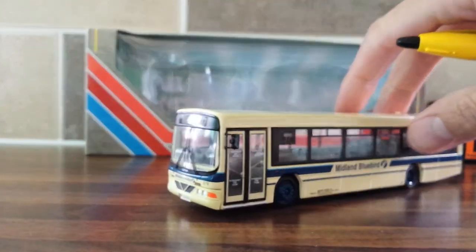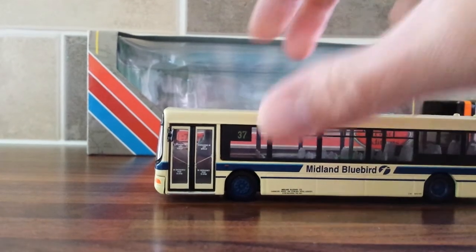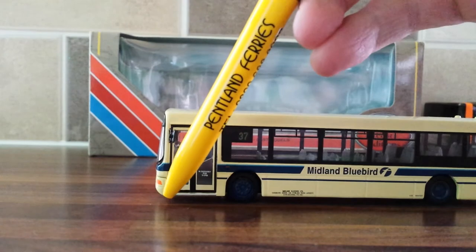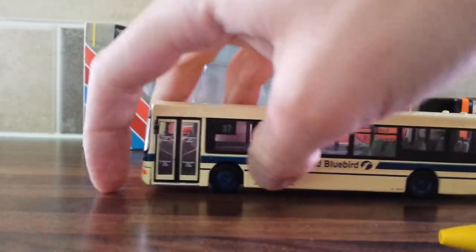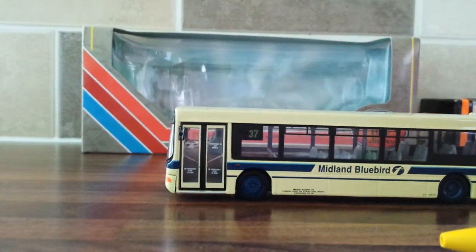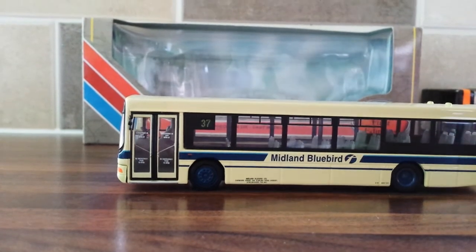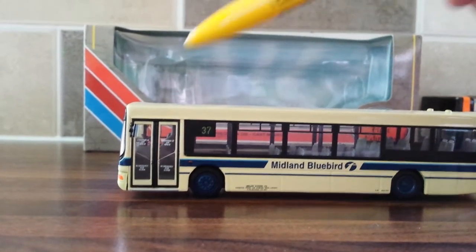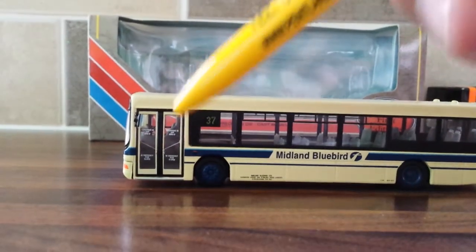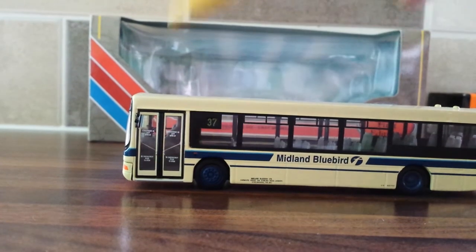I don't ever remember seeing these buses as they didn't operate around my area. The only thing I found wrong with the bus was the front bit — there's a little crack, but you don't really see it and it doesn't go back into place. The doors have got printed text about emergency opening instructions, and they've got metal handlebars, unlike Corgi which just paints them on.